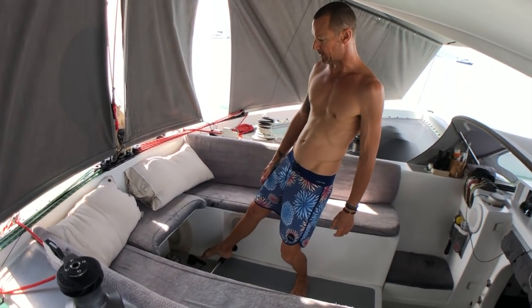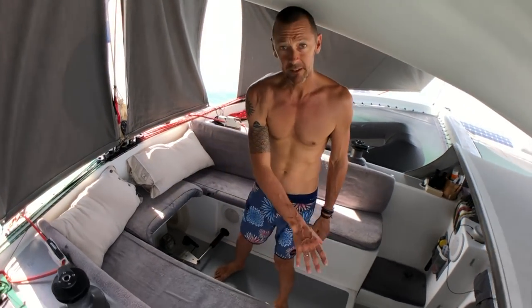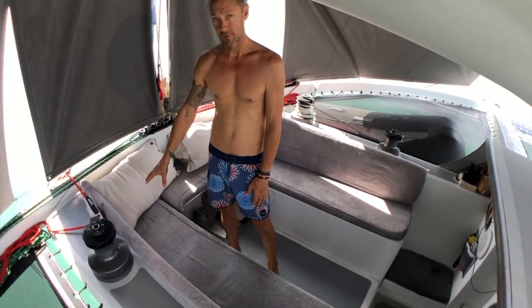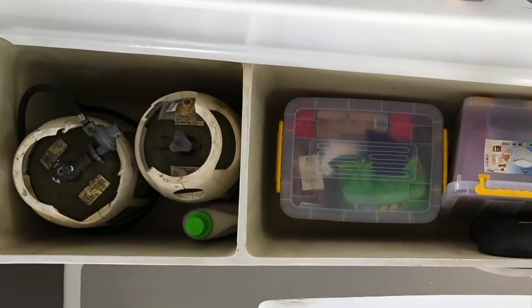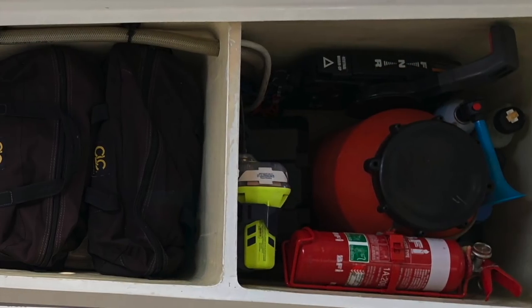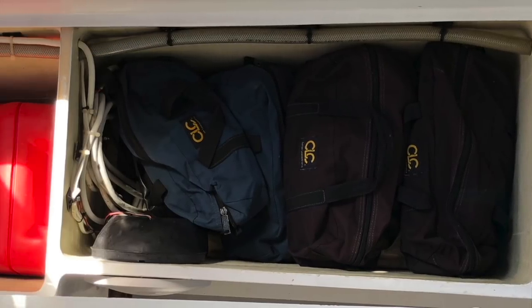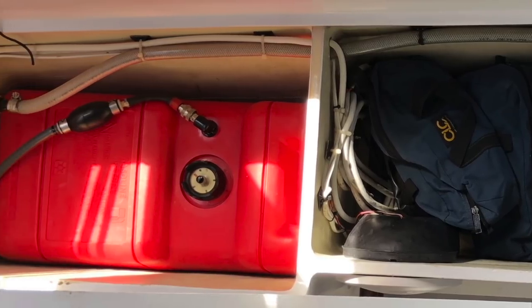We've got the autopilot, rudder feedback unit, and the water fill is back there as well. Underneath these seats is all storage, divided into three compartments. We have fuel tanks at the back, two fiberglass gas bottles, and in between is some food storage. On this side we have the battery for the outboard, the engine control, and then some splicing tools, electrical spares, deck spares, and back here another 20-litre fuel tank for the outboard.